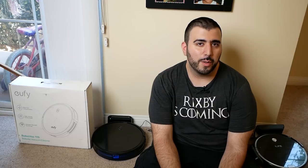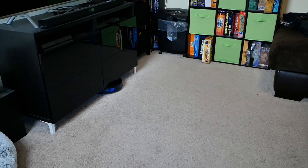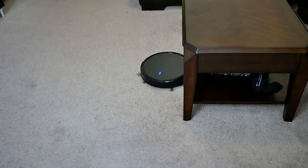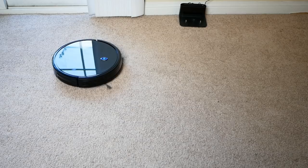First and foremost, the thing that really impressed me the most is the low profile — it's real. It was able to go under things like my TV stand without a problem, and it went in front of the desk in the middle of the living room again without a problem. It's just impressive that it goes in and out as it pleases and is still able to clean everything without having to move stuff around.